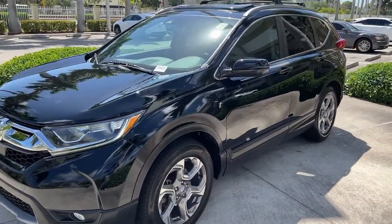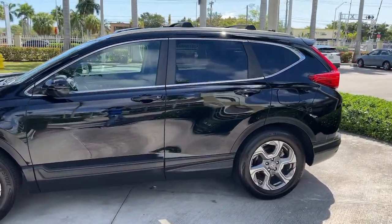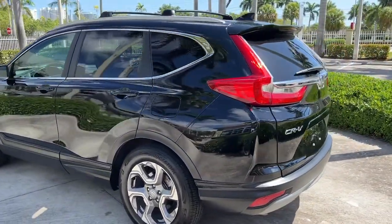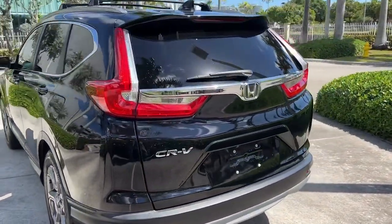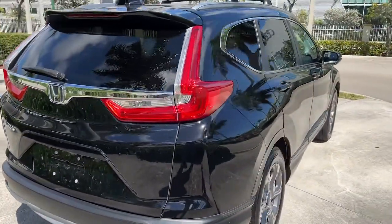The following are some of this vehicle's highlighted options: keyless entry, sunroof/moonroof, power liftgate, fog lamps, blind spot monitor, electronic stability control, seat memory, trip computer, power windows, bucket seats.